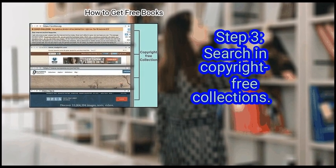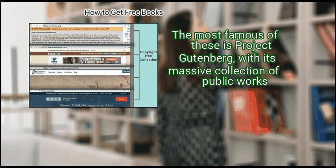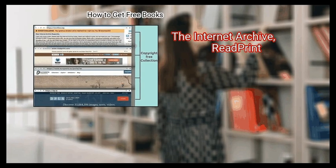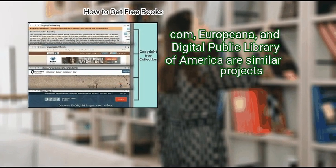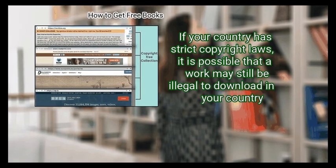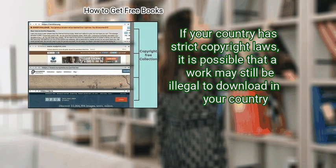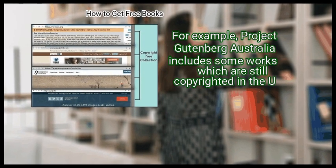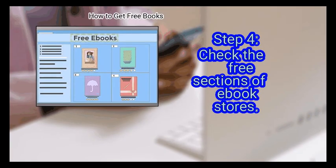Step 3: Search in copyright-free collections. The most famous of these is Project Gutenberg, with its massive collection of public domain works. The Internet Archive, Read Print, POM, Europeana, and the Digital Public Library of America are similar projects. If your country has strict copyright laws, it is possible that a work may still be illegal to download there. For example, Project Gutenberg Australia includes some works which are still copyrighted in the EU.